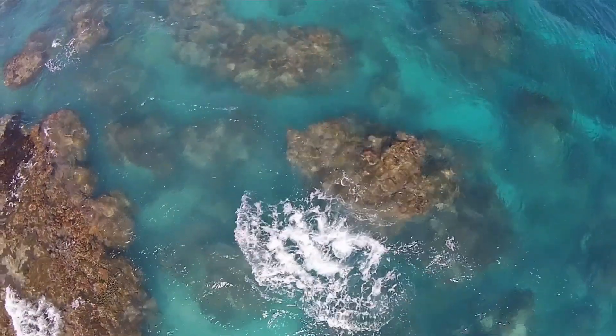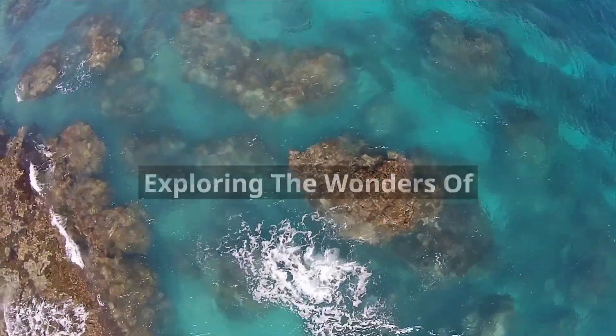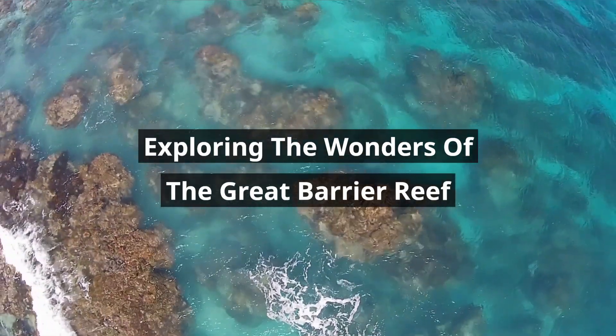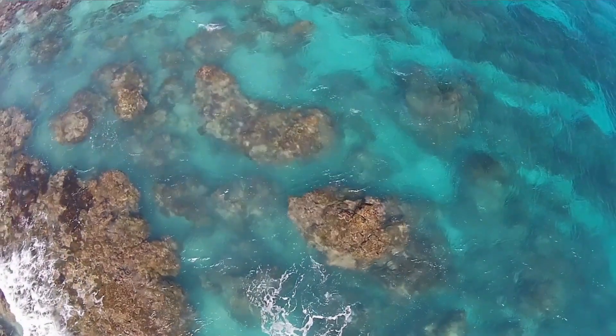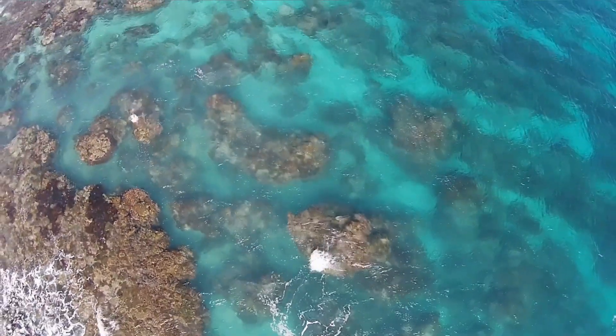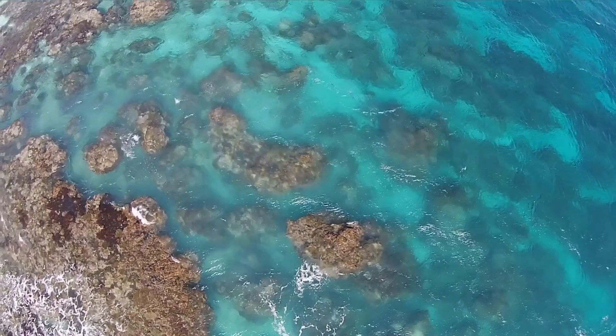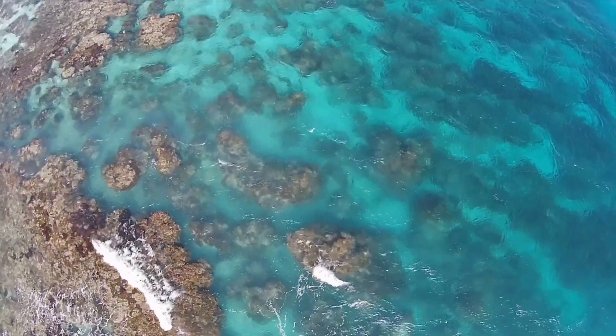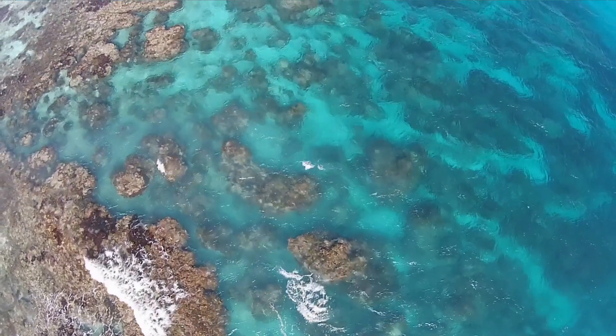The Great Barrier Reef, located off the coast of Queensland, Australia, is an aquatic paradise that captivates the imaginations of millions. Spanning over 2,300 kilometers — 1,429 miles — this natural wonder is the largest coral reef system in the world, teeming with vibrant marine life and breathtaking underwater landscapes.